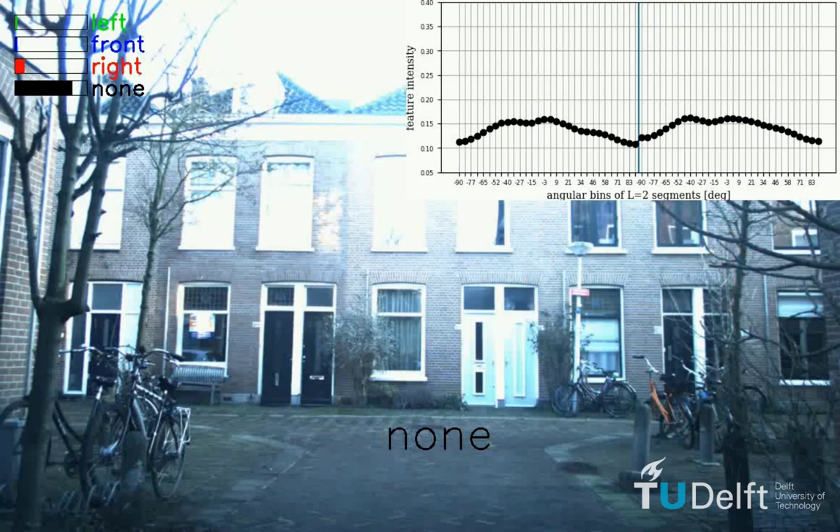Our method is able to predict from where a vehicle is approaching. Here we show the probabilities predicted online by our SVM classifier for the four different classes. Note that we not only distinguish between occluded vehicles coming from the left or the right side, but also whether there is a vehicle within line of sight in front of the camera, or there is no other vehicle detected in the proximity. In the bottom, we indicate the currently likeliest prediction.